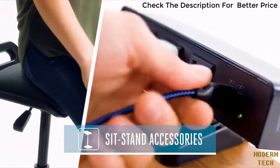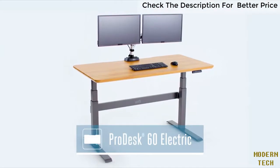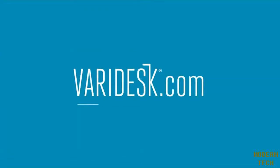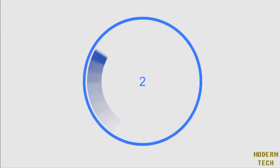Our full line of sit-stand accessories helps you create a complete active workspace and enjoy a healthy, happy workday. The ProDesk 60 Electric from Veridesk — active workspace.